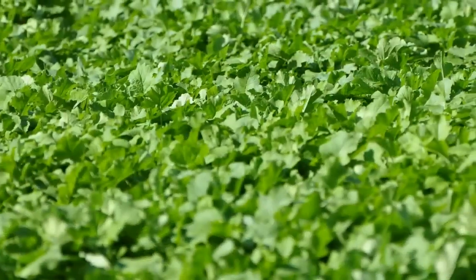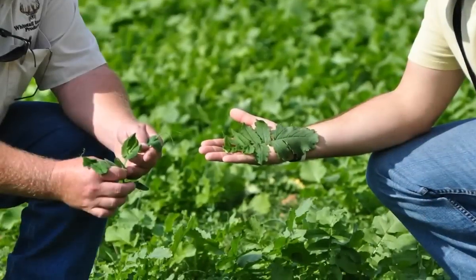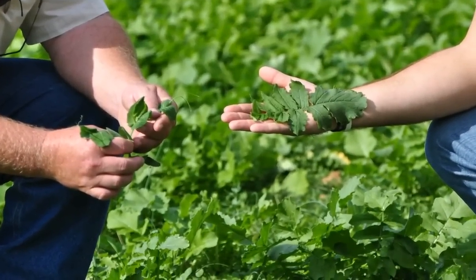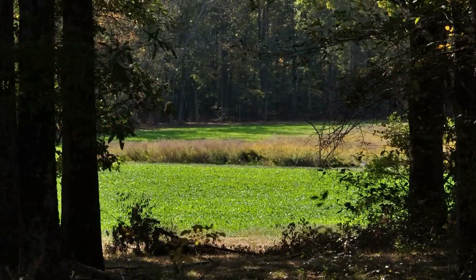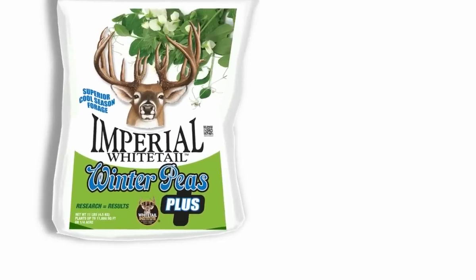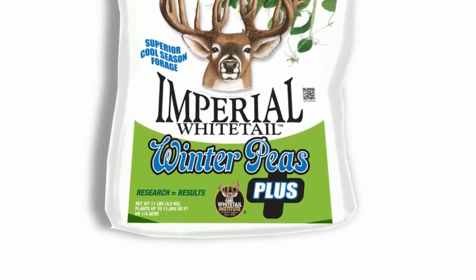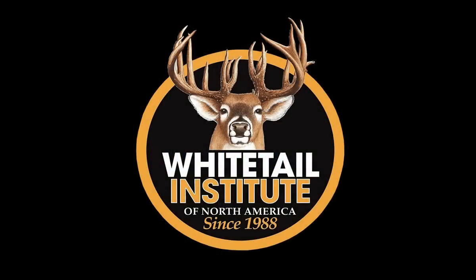The winter lettuce and radish also act as cover crops, and they provide additional forage for deer into the cold months of the year. Each plus component has been carefully selected and combined in optimum ratios with the winter peas in Winter Peas Plus to maximize the initial and long-lasting performance of the stands specifically as a forage source for deer. When you see Imperial Whitetail on the bag, you know what's inside is truly designed to deliver the real-world results you're looking for.